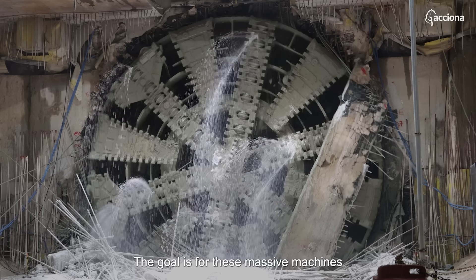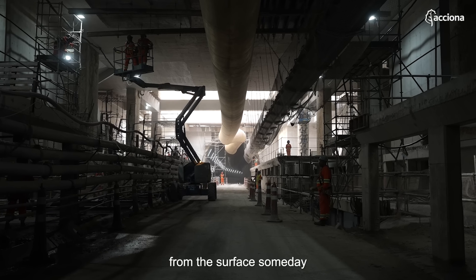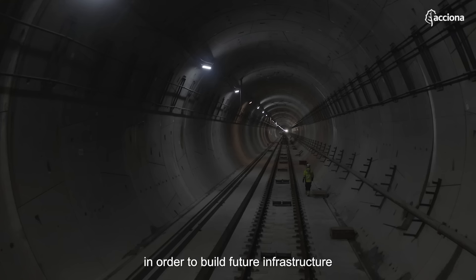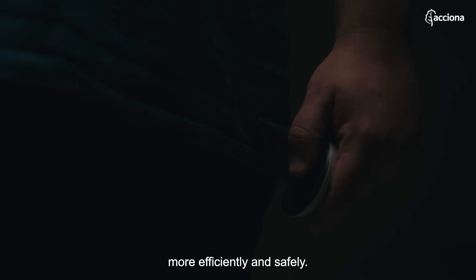The goal is for these massive machines to be entirely controlled from the surface someday, in order to build future infrastructure more efficiently and safely.